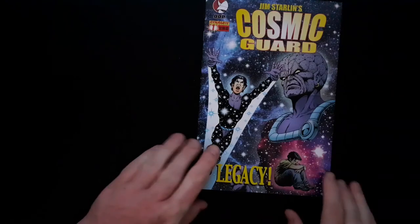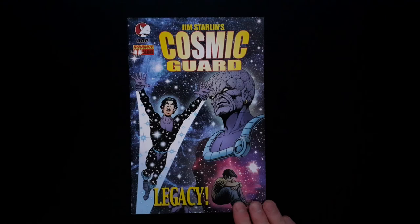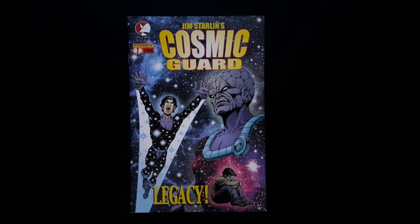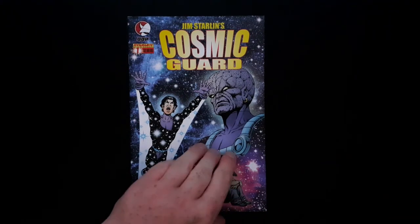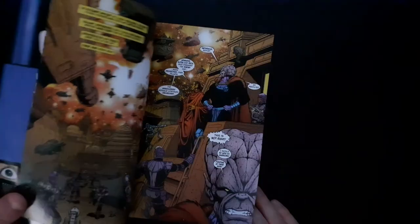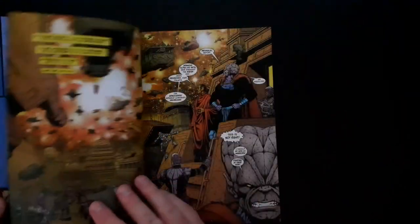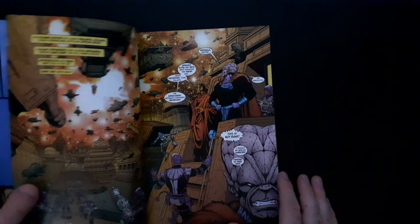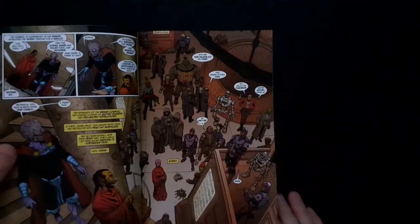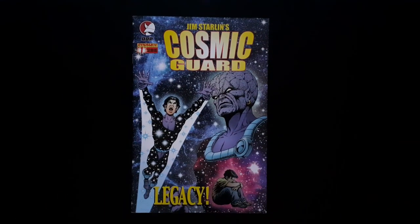So we should have four independent issues. The first one is Jim Starlin's Cosmic Guard by Devil's Due Publishing — DDP. Looks interesting enough, it's an issue one. Jim Starlin is well known for creating some of the most iconic cosmic characters, definitely in the Marvel universe anyway — he created Thanos and things like that. If I'm wrong, let me know in the comments, but I think that's right.